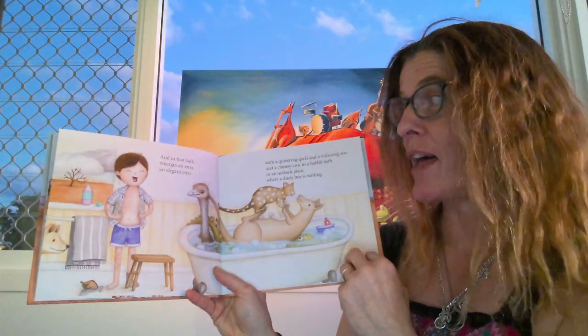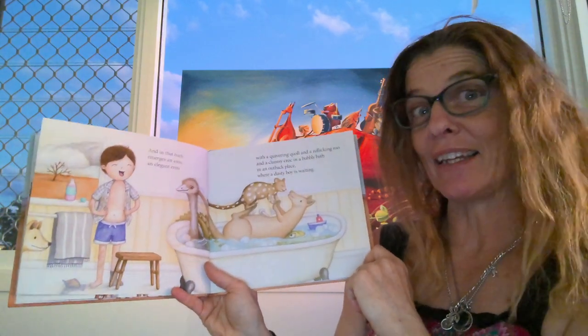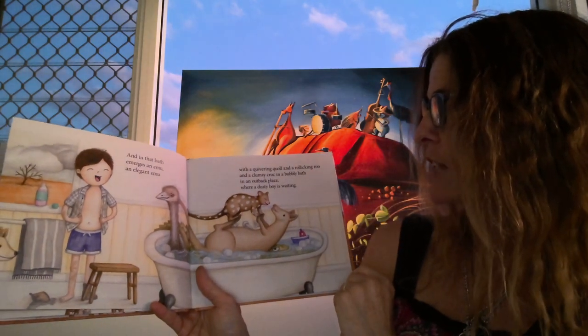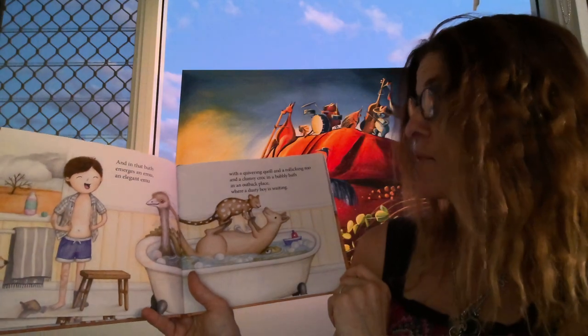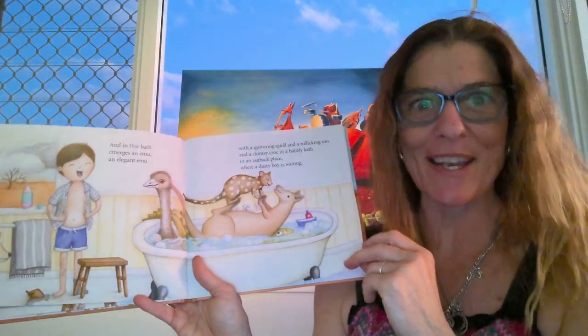And in that bath emerges an emu. An elegant emu with a quivering quoll and a rollicking roo and a clumsy croc in a bubbly bath in an outback place where a dusty boy is waiting.